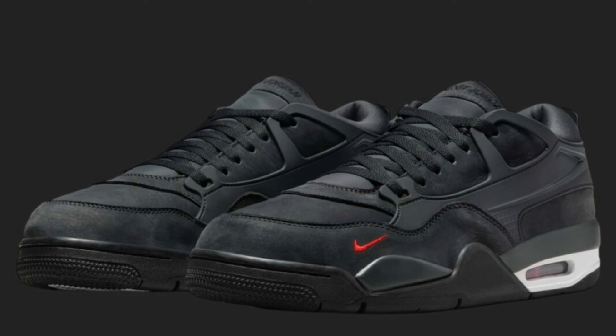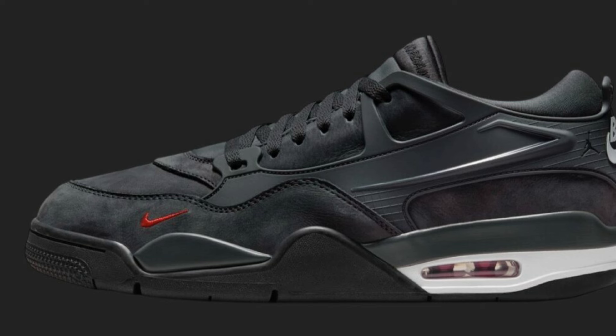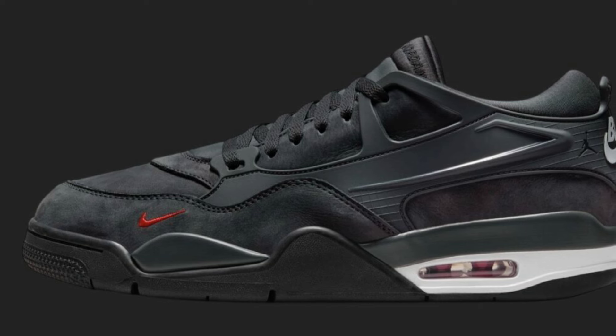Next up on August 8th for a retail price of $160, we have the Nigel Sylvester Air Jordan 4 RM Driveway Gray. This colorway is definitely unique and I like the way this shoe looks. This upcoming Air Jordan 4 RM Driveway Gray features a striking anthracite, university red, and white color scheme. The shoe is dominated by the anthracite gray upper, extending to the TPU cage that wraps around the heel, offering a sleek and modern look.